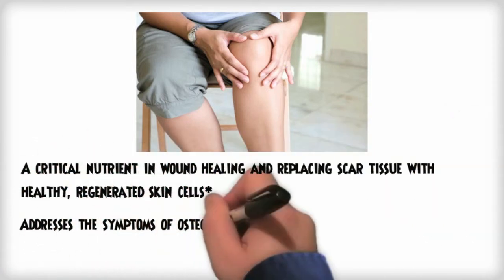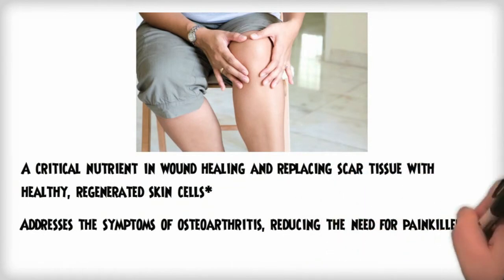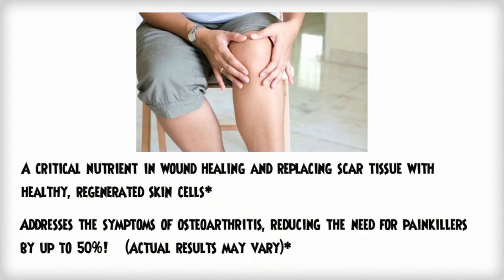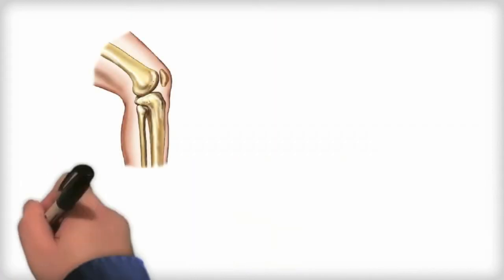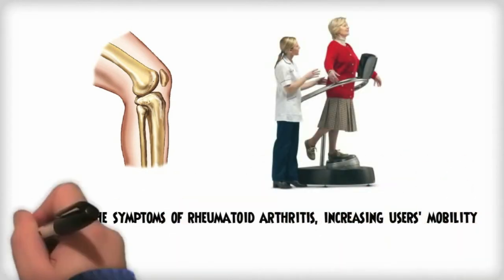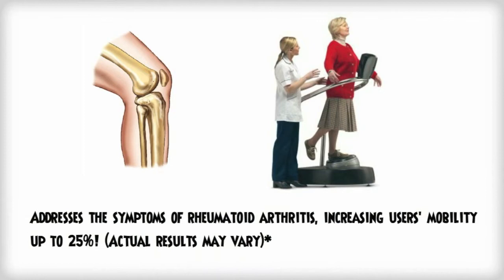It addresses the symptoms of osteoarthritis, helping reduce joint inflammation and swelling, which may reduce your need for painkillers by up to 50%. It addresses the symptoms of rheumatoid arthritis and, with regular consumption, may increase user's mobility by up to 25%.